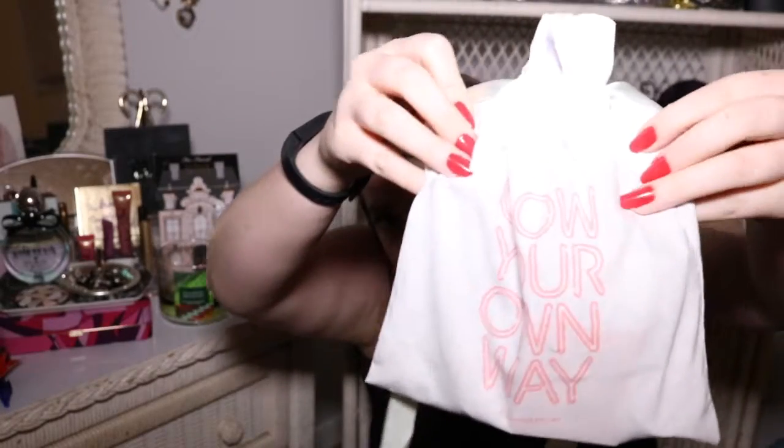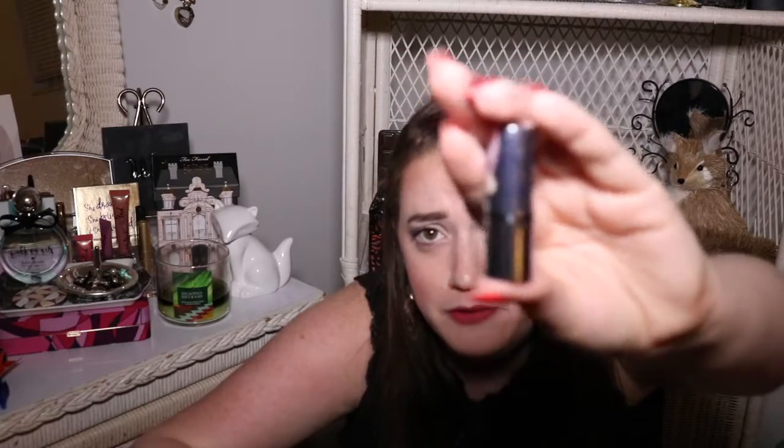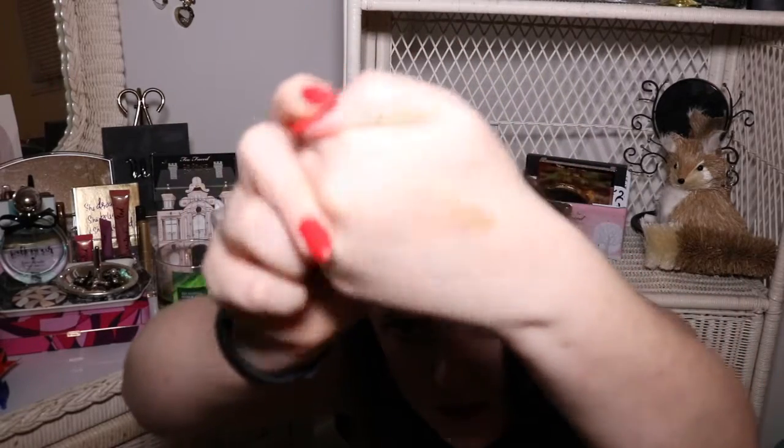The theme is Glow Your Own Way, and they put everything in these cute little drawstring bags — now with a little mint ribbon instead of the usual black and white. The first thing in here is from Benefit Cosmetics — this is their What's Up cream to powder highlighter, which I'm familiar with and really like. It's a .08 ounce worth $7.25. It's really pretty and has a warmth to it.